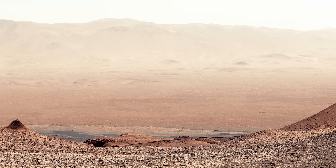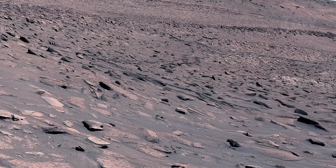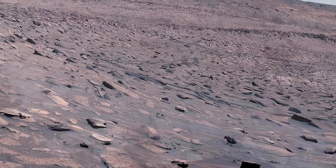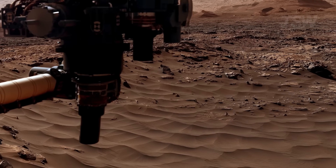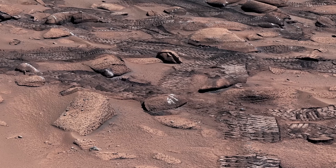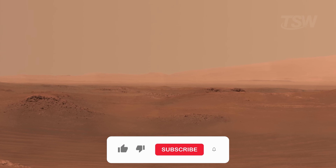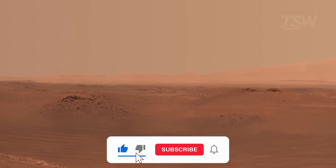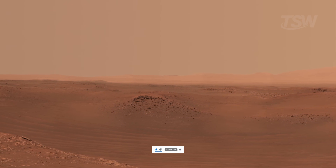Mars's beauty isn't only in its dunes, cliffs, or faded horizons — it's in the fact that we're finally starting to understand what these landscapes tell. If this already made your head spin, wait until you see what's next. There are other journeys ready to spark curiosity and expand our place in the universe. If you enjoyed this, leave a like, subscribe, and share. Thank you for watching, and see you in the next video.